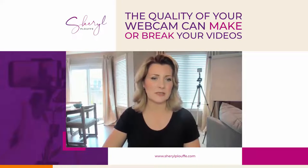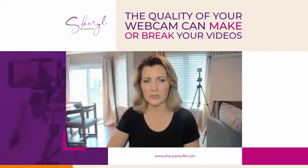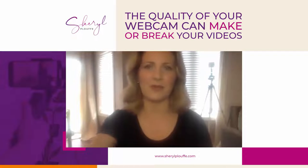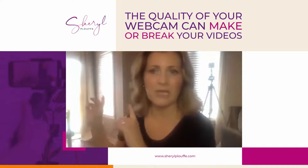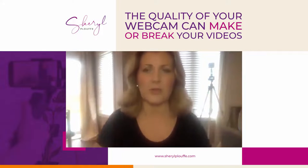So let me show you the difference. I'm using a MacBook Pro, and I'll show you the camera that comes with it — my FaceTime HD camera. Mind you, I have light coming in from behind me. I'm backlit, so I'm not properly lit here from the perspective of what's going on behind me.